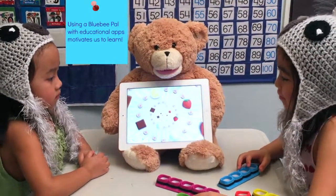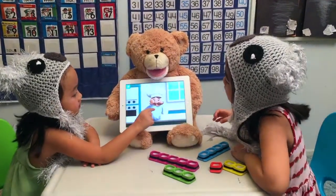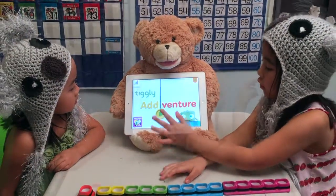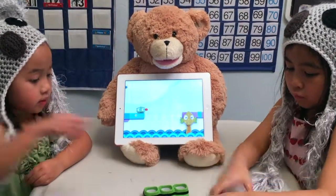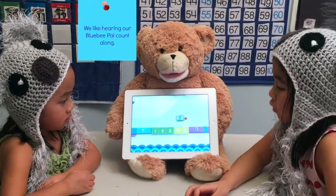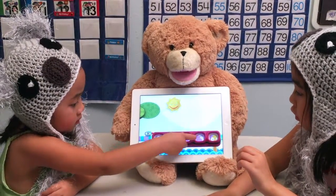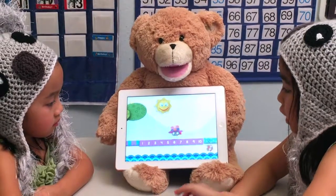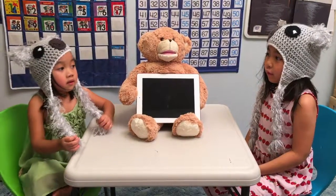Using a blooby pal with educational apps motivates us to learn. Our next app is Tiggly Adventures. We like hearing our blooby pal count along. Come on, do five! One, two, three, four, five, six, seven, eight, nine, ten. We had fun practicing math with our blooby pals.